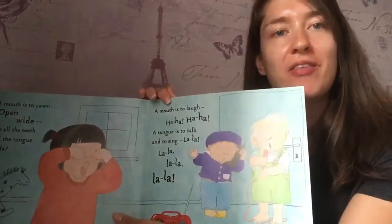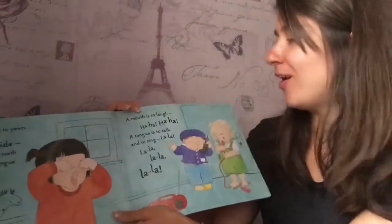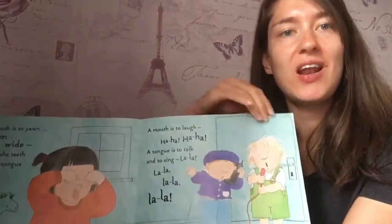A mouth is to laugh. Ha ha ha ha ha. A tongue is to talk and to sing. La la la.